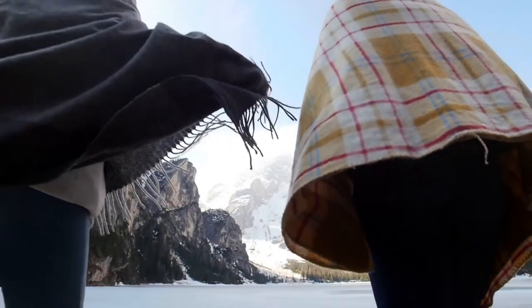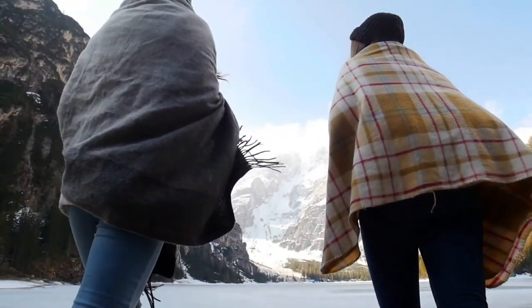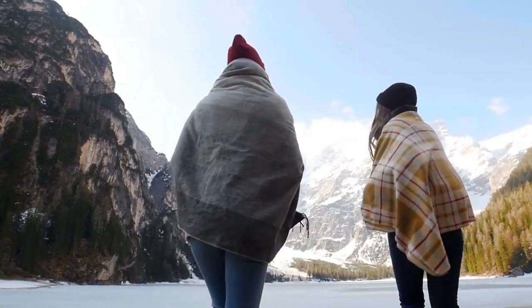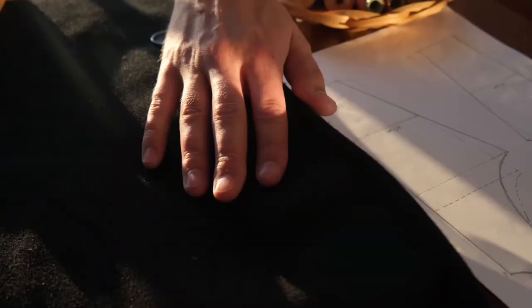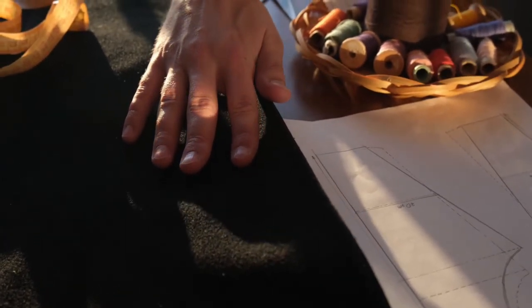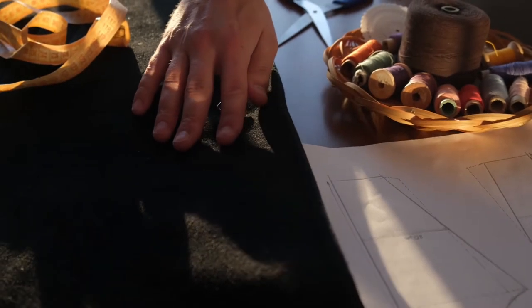There is more to choosing a blanket than the size and color. You also must look at the fabric. Blankets can be made from many different types of fabric. They are usually made of cotton, fleece, knitted polyester, woven acrylic, or a blend of different fibers.